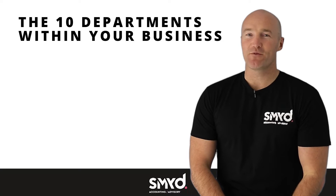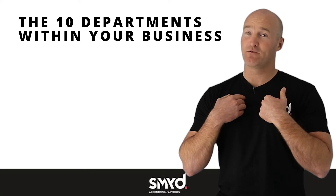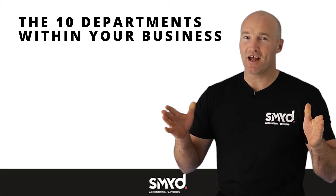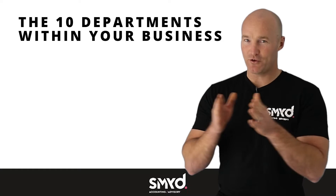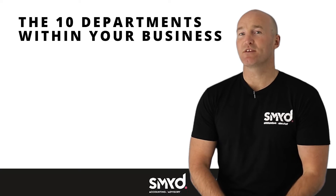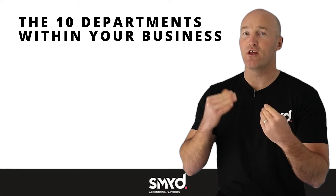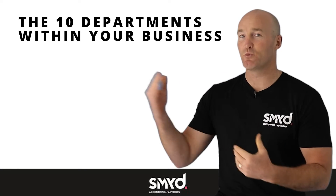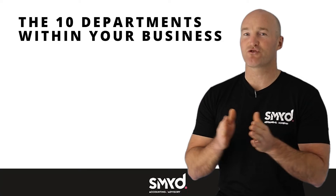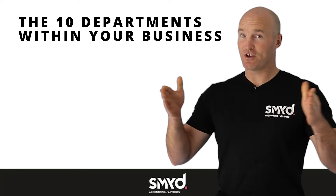Working with small businesses, one of the most common things I see every day — and I too have been, and to a certain extent still am, guilty of — is that we wear multiple hats. In many cases, those 10 different departments: we are the head of all 10 of them. When we're working with someone and trying to add value and make significant change in their business so it's in alignment with their long-term goals, one of the first things we look at is what is the structure within your business, how many hats are you wearing, and are you stretching yourself too thin.